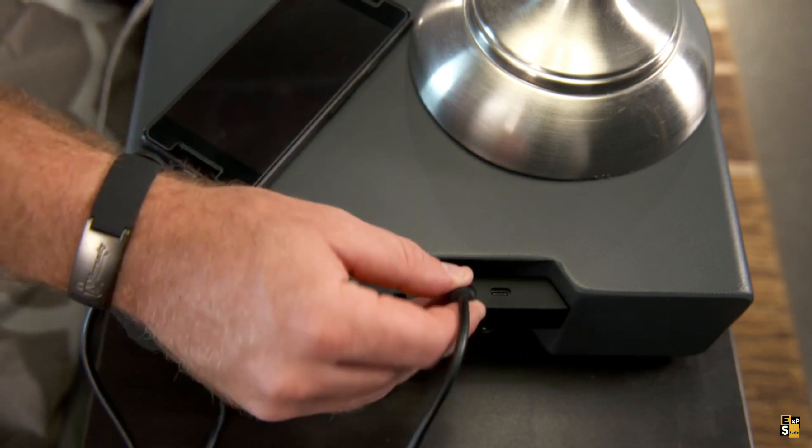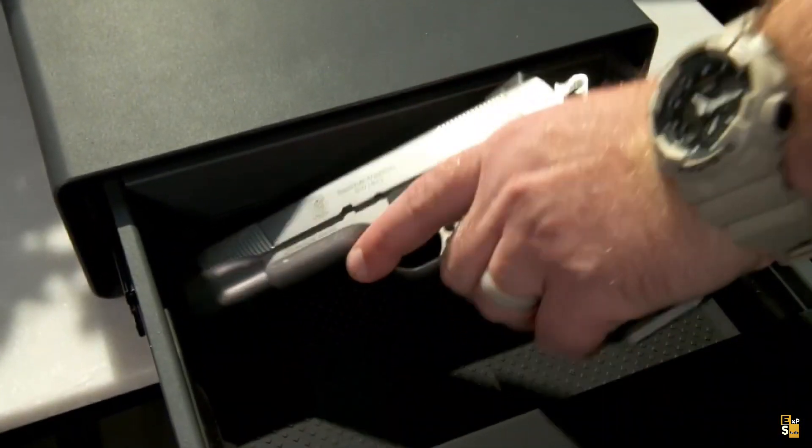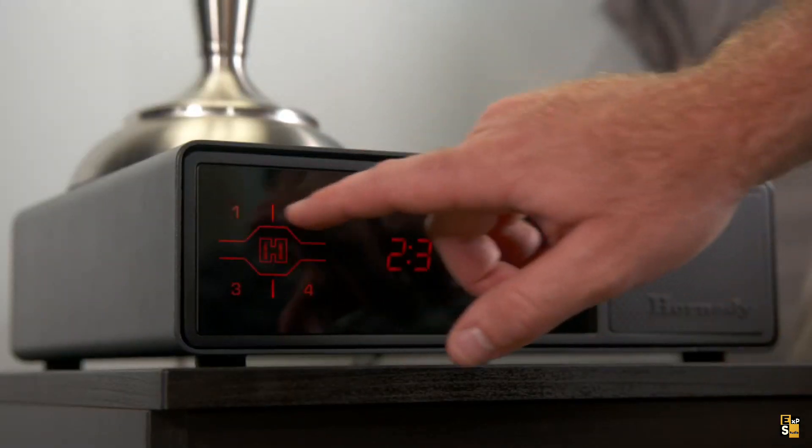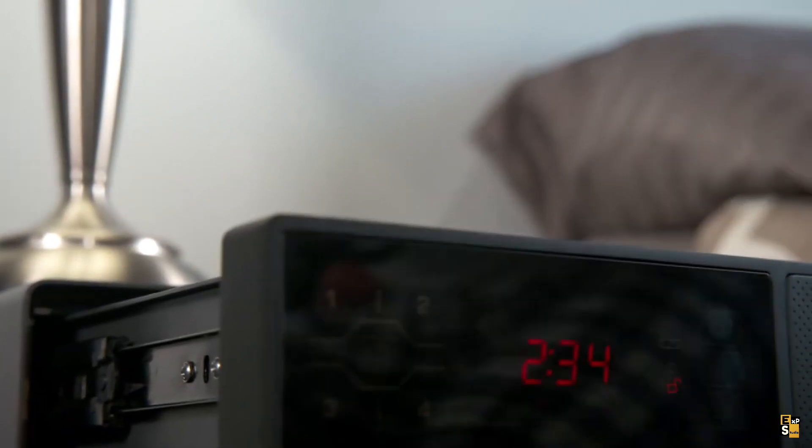Similar to bank cards, this cutting-edge design offers a faster alternative to traditional methods such as codes or fingerprints. It allows for the configuration of up to five different tags for convenient and secure entry.